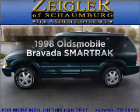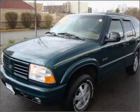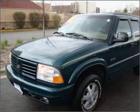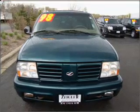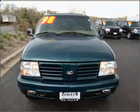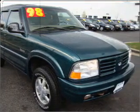Travel the roads in style and comfort in this great vehicle with a reliable six-cylinder engine that responds smoothly to its automatic transmission. Stand out from the crowd with premium wheels. The anti-lock braking system will keep you safe on the road. Heated seats are a desirable comfort feature. Let the sunshine in with a sunroof.